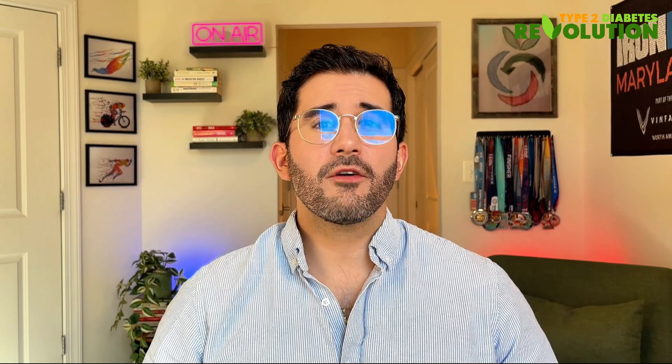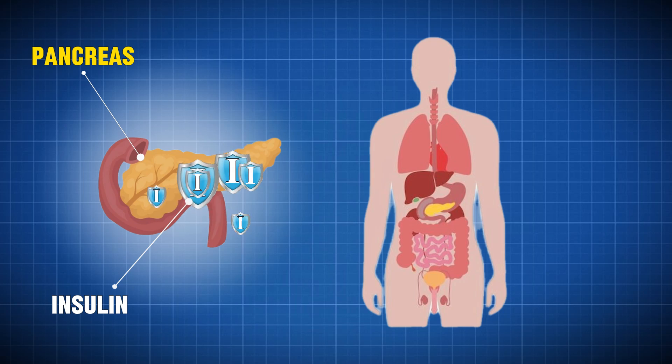Let's dive into our first sign: changes in your skin, particularly those dark patches known as acanthosis nigricans. Think of your skin as a billboard that is constantly advertising what's happening inside of your body. When you have insulin resistance, your insulin levels are very high. This happens because your pancreas is overcompensating, making more and more insulin in hopes to bring blood sugar down. Insulin is like a key that opens the door of many cells so glucose can enter the cell. But it is this excess insulin that triggers something fascinating in your skin.